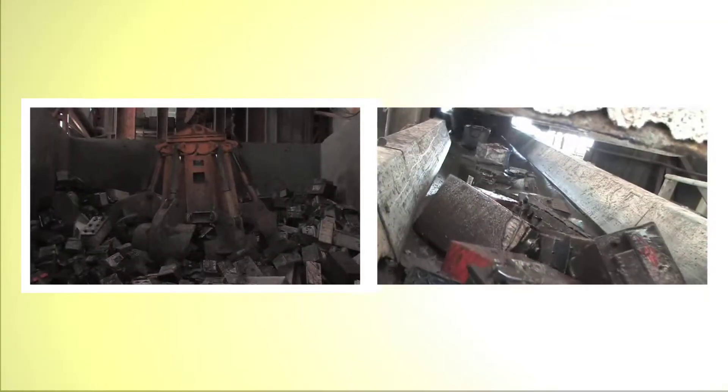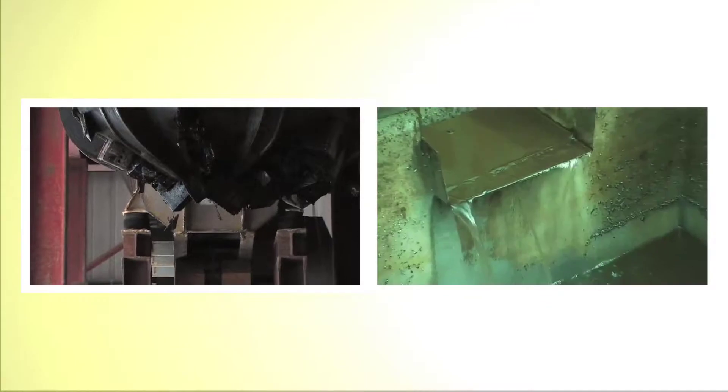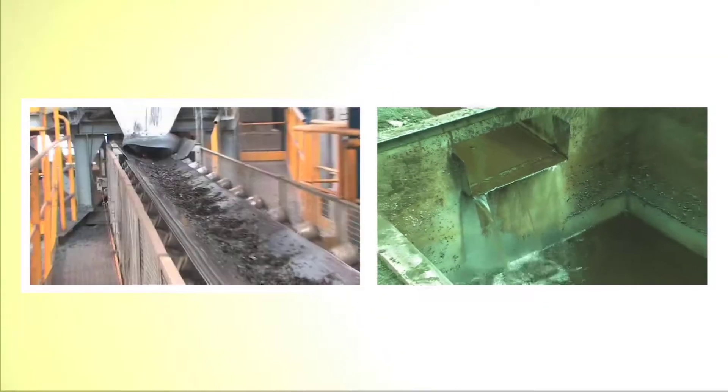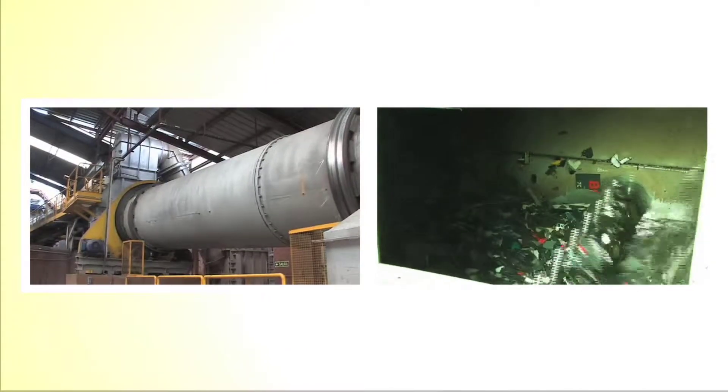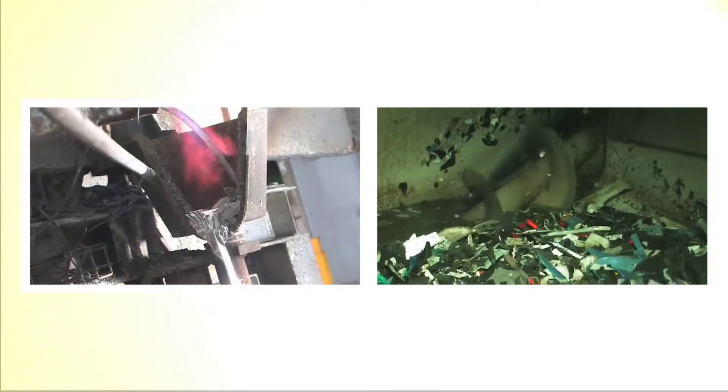Once at the reprocessor, the batteries are split to release the acid content. The batteries are then passed through a shredder. The plastic is first removed and then the remaining metals are pressed to create a paste.